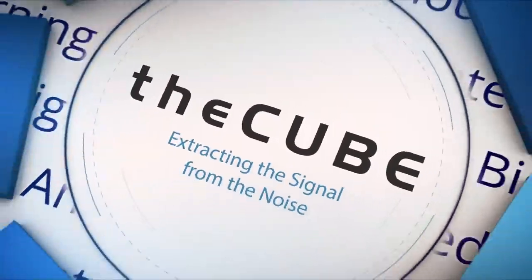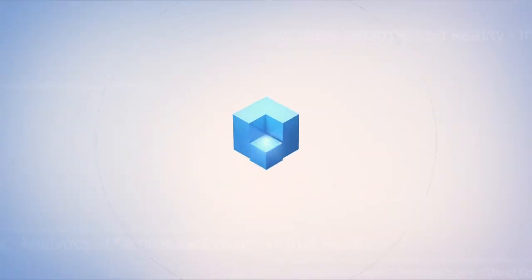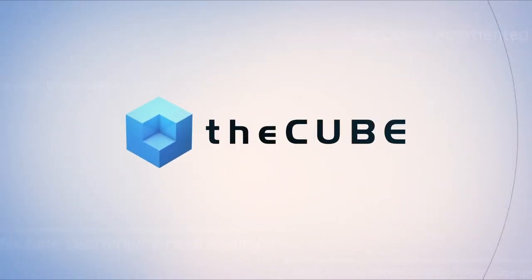Live from Las Vegas, it's theCUBE, covering Dell EMC World 2017, brought to you by Dell EMC. Welcome back to theCUBE's coverage of Dell EMC World. I'm your host Rebecca Knight, along with my co-host Paul Gillen. We are joined by David Noy, Vice President of Product Management at Dell EMC. Thanks so much for joining us, David.